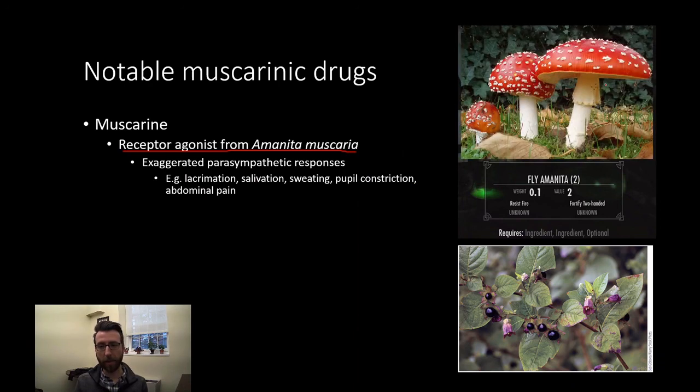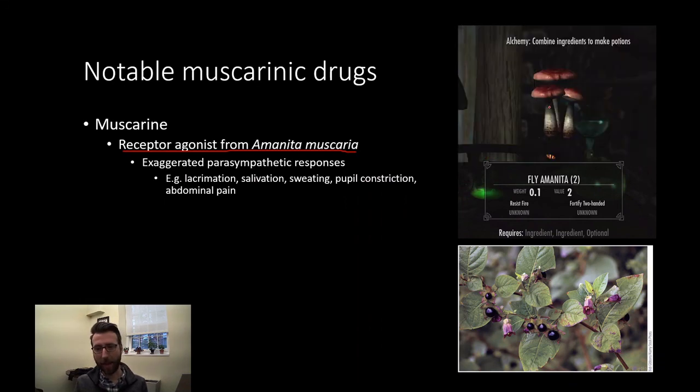That mushroom looks like the classic red-and-white mushroom you may have seen, or seen depicted in popular culture. This is the Amanita muscaria mushroom that will make you pretty uncomfortable. It also shows up in video games — this is a screenshot from Skyrim. It won't make you resist fire or better at fighting, but it will make you pretty sick, so don't follow Skyrim's potion-making advice.